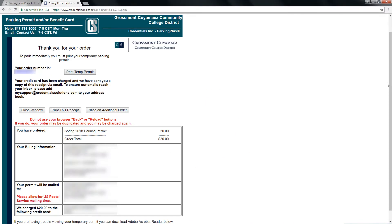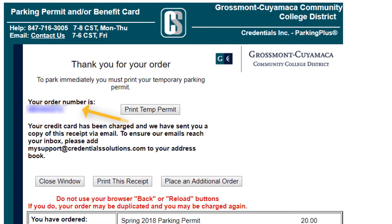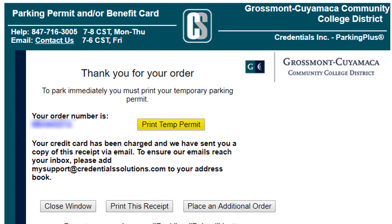On the last page, you will find your confirmation number and details. You may click on Print a Temporary Permit to have a temporary permit until your actual parking sticker arrives.